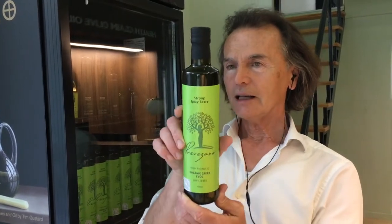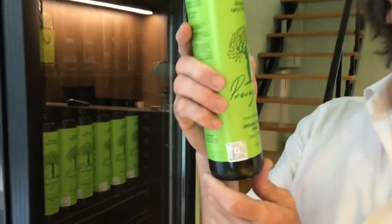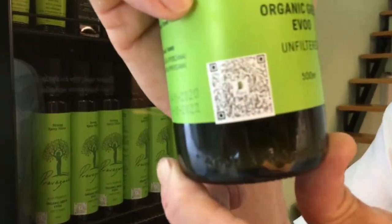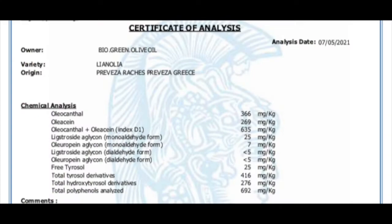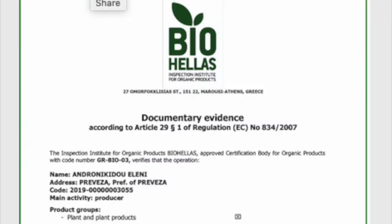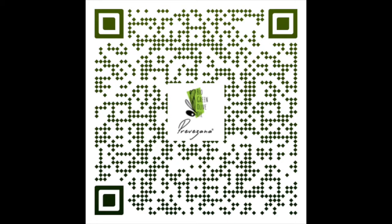And it has a QR code there. You click on that, and it goes right to the page where it shows you all the certificates in three different databases. So you confirm that this is actually the certificate for this specific olive oil — you know that the certificate is real, the dates are real, and it cannot be altered or changed.